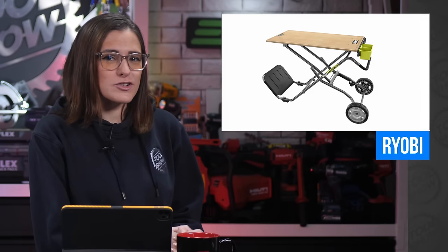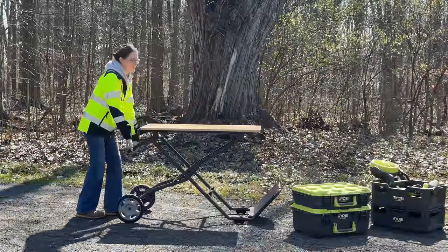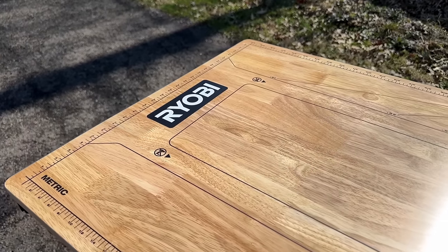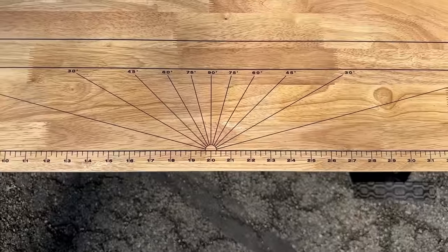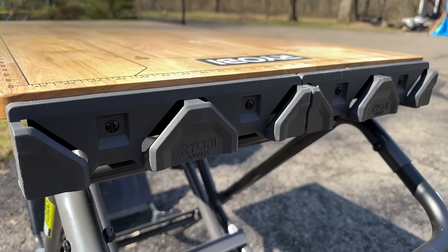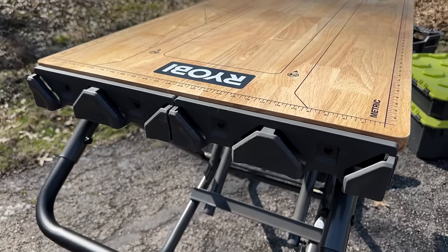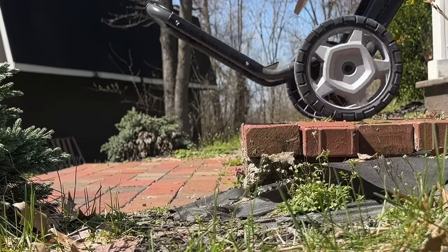RYOBI recently launched their all-new SpeedBench mobile workstation, and this week I got a chance to try it out for myself. The SpeedBench is actually a two-wheeled cart or dolly with 300-pound capacity that easily converts into a sturdy workbench with a large 42-inch by 22-inch wood top and an even stronger 400-pound capacity. The top is floating, so it offers four-sided edge clamping, and etched right into the top are both SAE and metric measurements and protractor angles. You can even mount your miter saw right onto the work surface, turning this into a mobile miter station. It also comes with a RYOBI LINK rail that can attach to any side of the table and instantly give you a mounting point for your RYOBI LINK accessories.